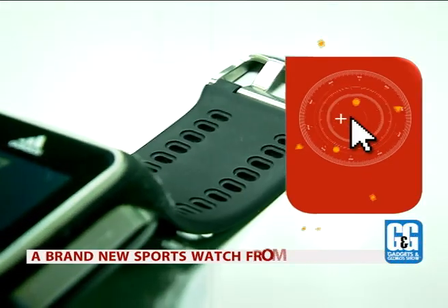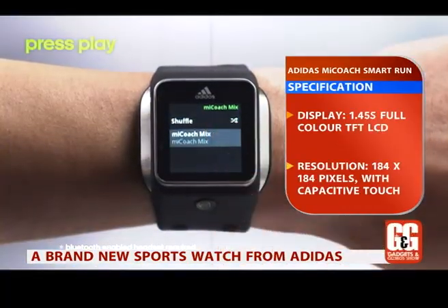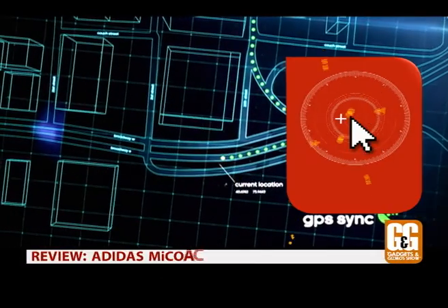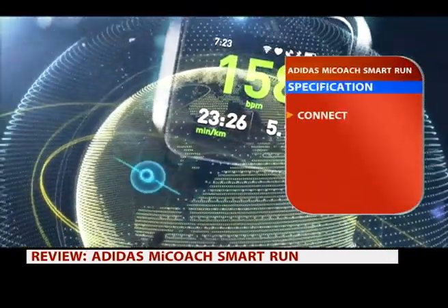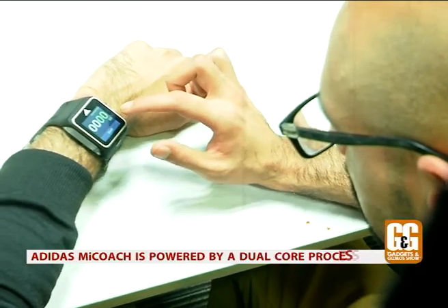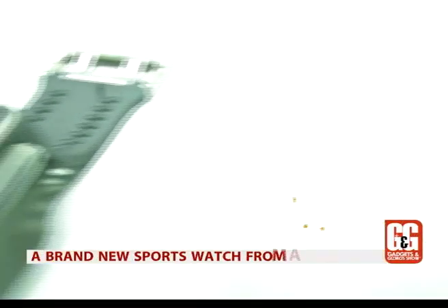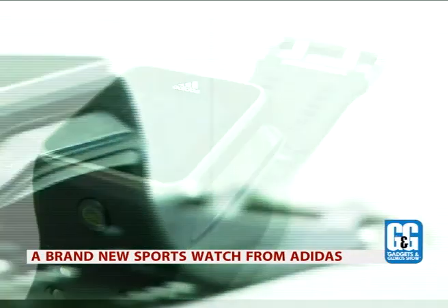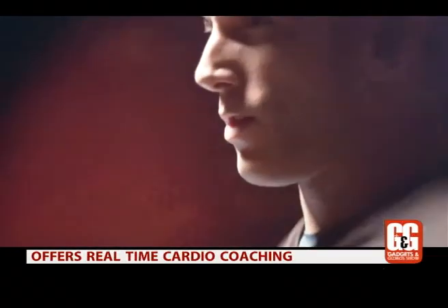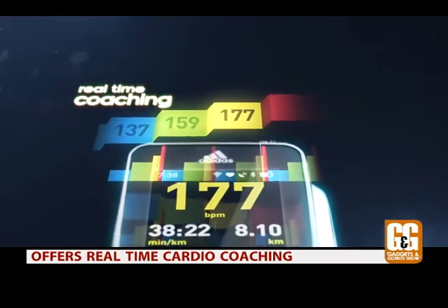The watch features a 1.45-inch full-color TFT LCD with a 184×184 pixel resolution capacitive touchscreen display. On board there's Wi-Fi, Bluetooth, GPS, and 4GB of space for storing music. It also comes with a dual-core processor which makes navigating the interface really simple, while a physical button located on the strap delivers additional functionality. The most interesting part is the real-time cardio coaching that comes with a workout review and customizable training data screens.